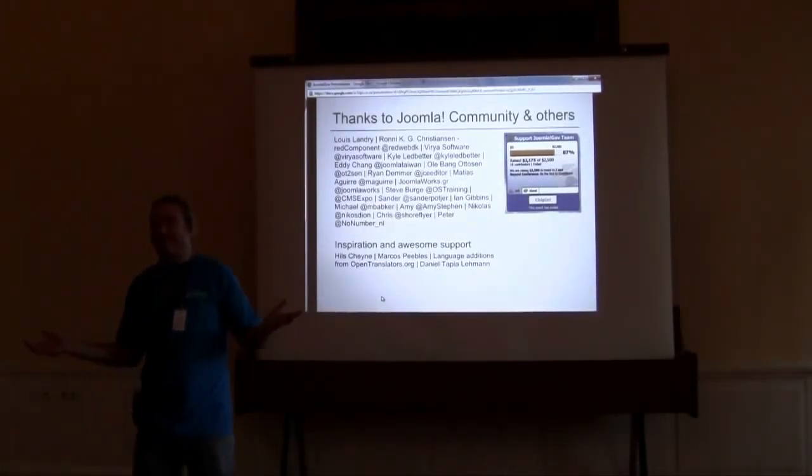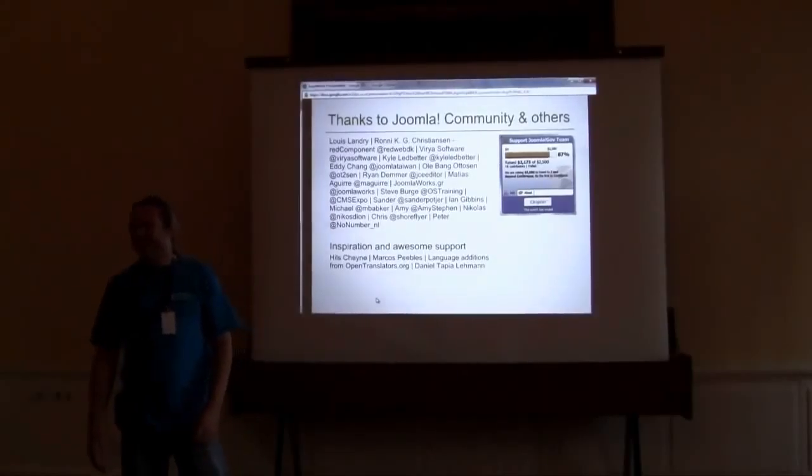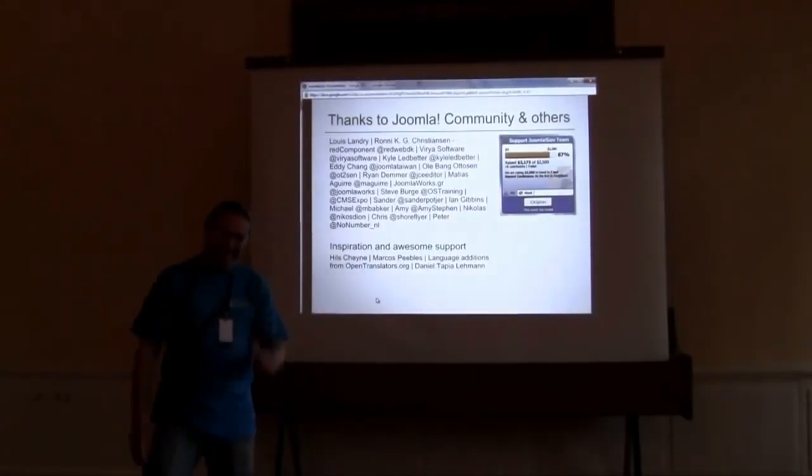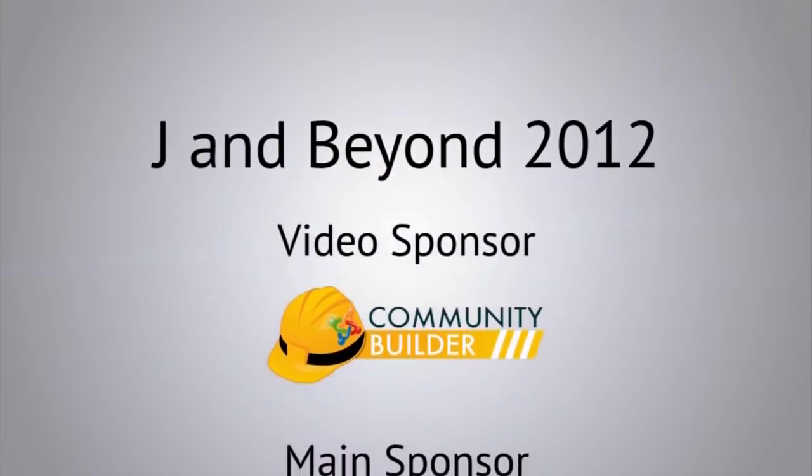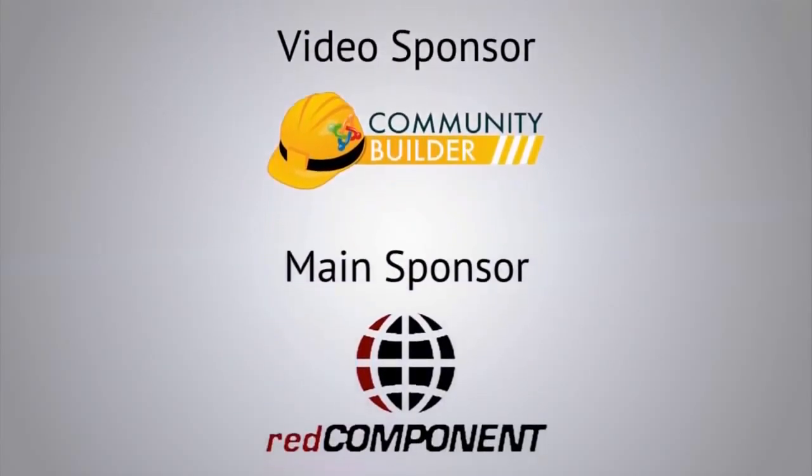Thanks everybody for attending. I hope you gleaned some knowledge.